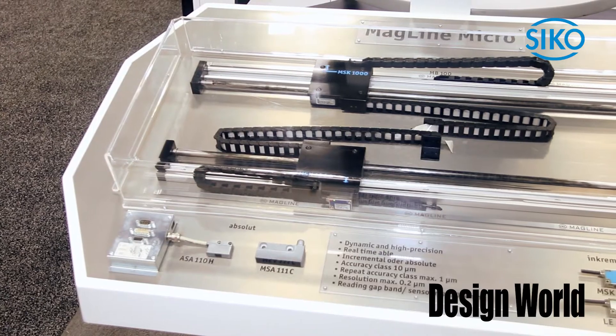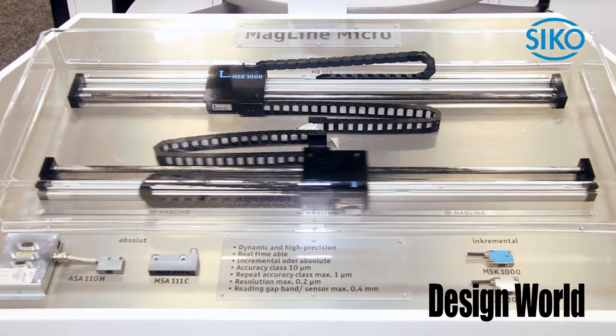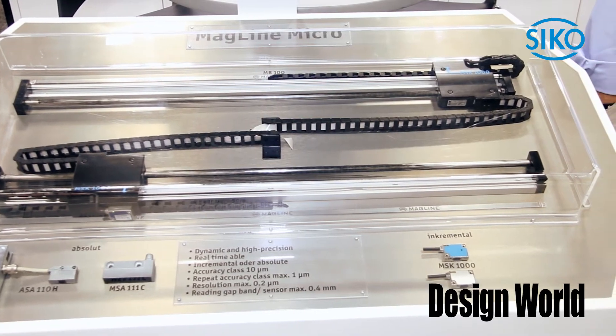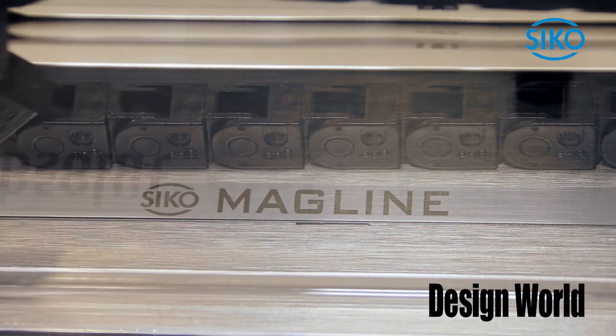It's got accuracy class down to 10 microns, but repeats down to 1 micron. It's using magnetic coding in the band to give you positional information. In this instance, linear — we also have angular or rotary information available.